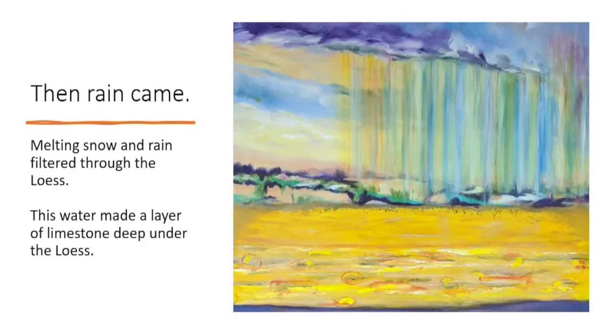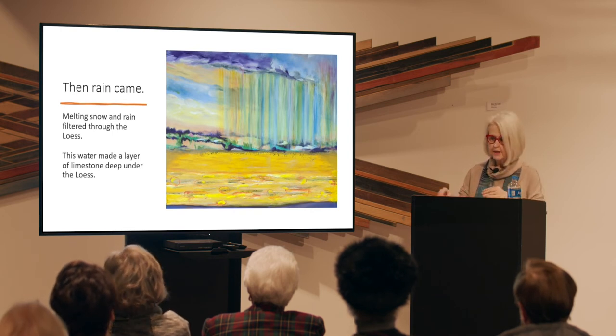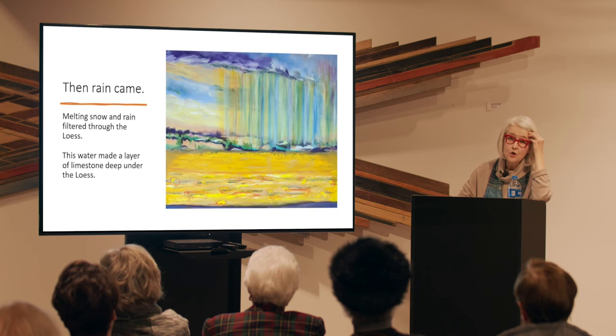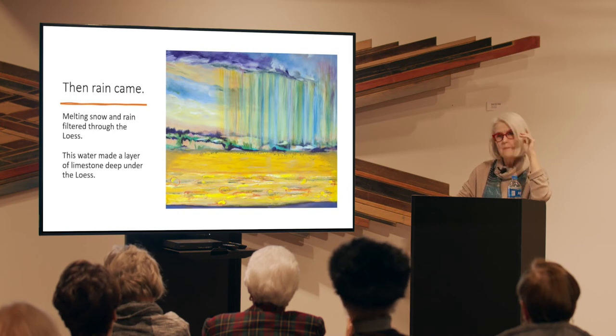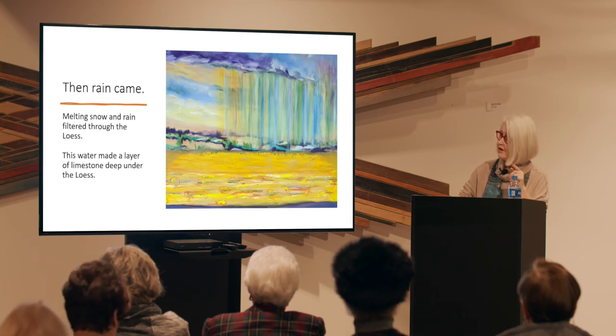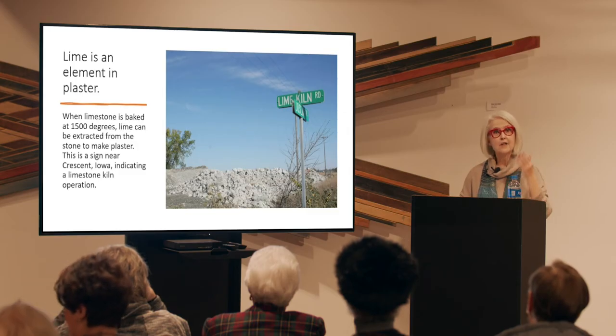Then the rains came. This painting depicts rain filtered through the ground making hard deposits composed of lime as rounded or elongated shapes, per archaeologist Gene C. Prior. As rain continued, lime became really concentrated into limestone. Lime is an element in plaster that was once so popular in homes as plaster and lath walls and for decorative moldings. If you bake limestone at 1,500 degrees, you end up with pure lime. This photo shows a street sign outside Crescent that identifies the location of a lime kiln — Lime Kiln Road.